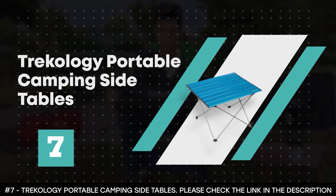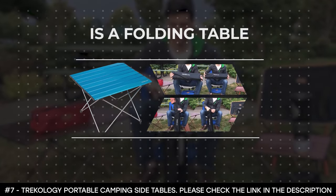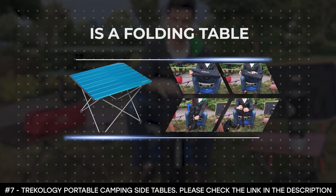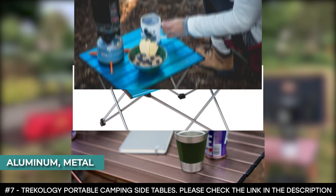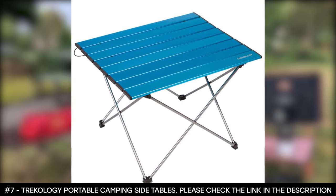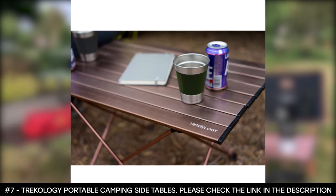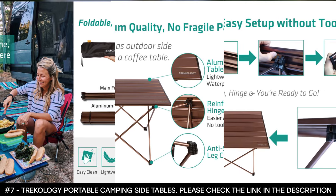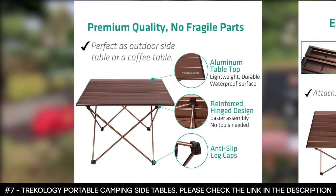Number 7: Trekology Portable Camping Side Tables. The Trekology Portable Camping Table is a folding table that combines beauty, mobility, and practicality. Its tabletop material is made from aluminum, while its frame material is made from metal. This foldable camping table is built with an aerospace-grade aluminum alloy that has been coated with bright metallic colors. Thanks to its sturdy frames, it supports heavy tasks such as cutting and cooking.